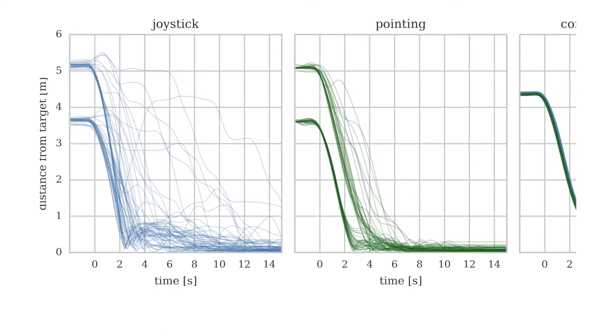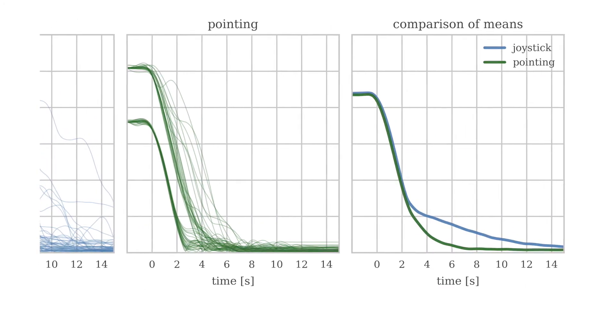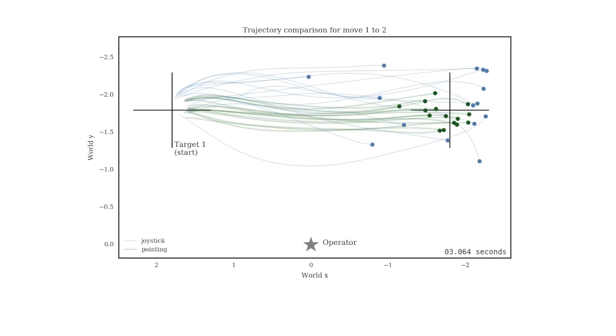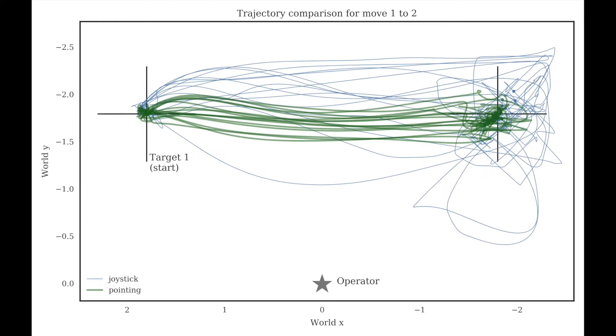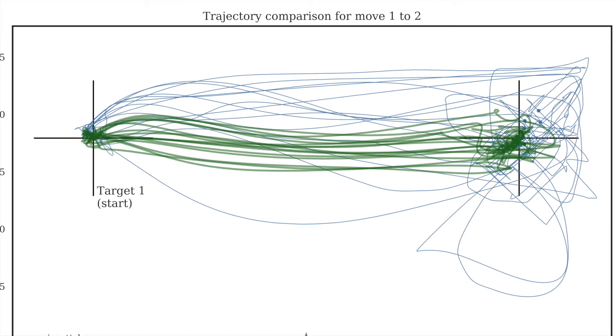We found that our interface performed better in terms of time necessary to reach the target. The following animation shows collated trajectories of the drone controlled by each of the subjects using the joystick interface in blue and the pointing interface in green. The popping dots show the moment the drone is commanded to land. It is clear that the use of the pointing-based interface results in smoother trajectories and smaller times to target.